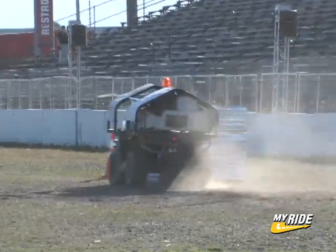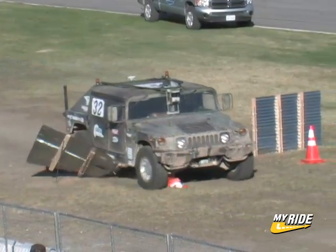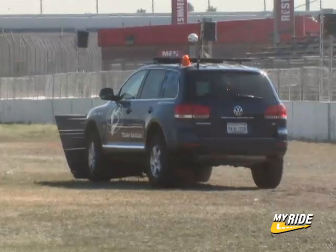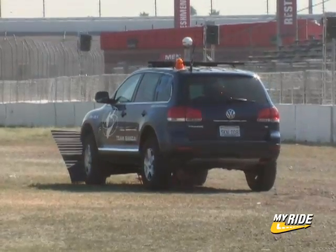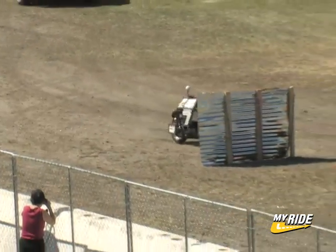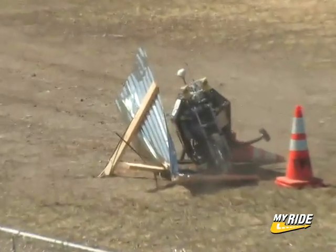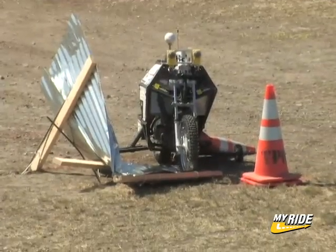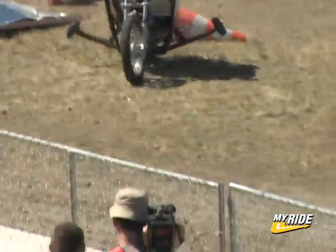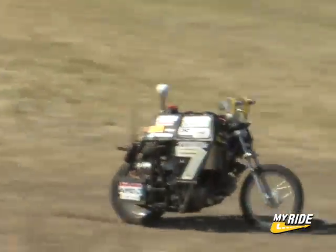For one reason or another, however, the rest of the field failed to complete the course. For many bots, obstacle number one was a major hurdle. Blue Team's Ghost Rider also smacked into the first gate — but amazingly, it gets up and continues the course. Give this motorcycle a round of applause!